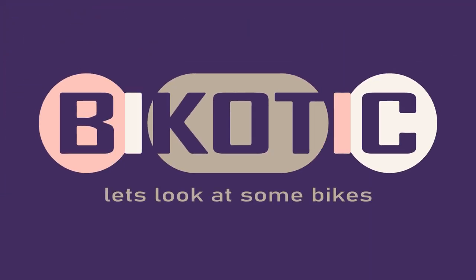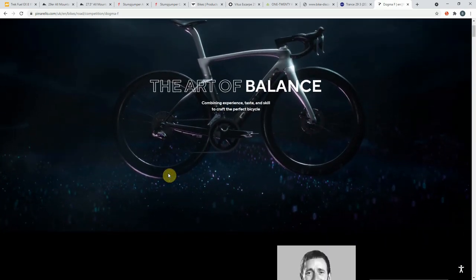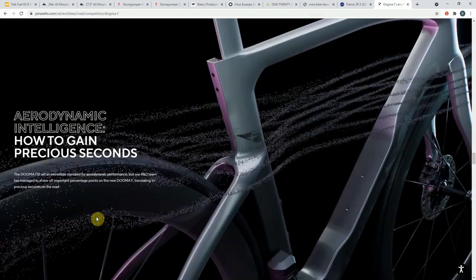Okay, so the Pinarello Dogma F - I'm just at the website loading it up. And if I'm totally honest, it's a pretty annoying website. Every time I come to it, it takes this long to load. It's very fancy but really I just want to have a look at the bikes. 'The Art of Balance.' Now the reason I'm showing the website is I'm a little bit frustrated at how cheesy stuff is getting. I just want to see the bike but what I have to go through is reams of completely superfluous marketing.